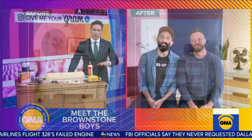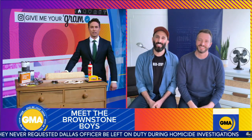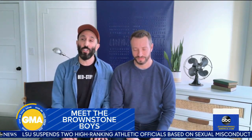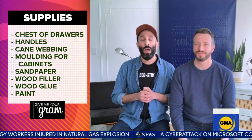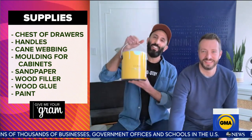We do have a similar piece right here in the studio with things all laid out. Walk me through — what are the supplies you need to get started? Really easy, just a couple of supplies. First, you need the chest of drawers. You need handles or hardware to elevate the design. We worked with cane webbing that we got online, but there are many options. A simple molding from your hardware store — we used a quarter round. And then basic supplies: sandpaper, wood filler, wood glue, and your favorite color of paint.